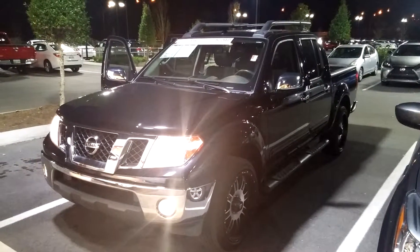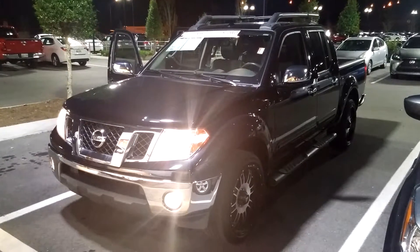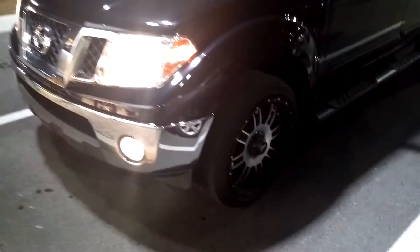This is Matt with Toyota of Murfreesboro doing a walk around on your new 2012 Nissan Frontier SL. As you can see it's got the standard roof racks as well as those incredibly beautiful alloy wheels with Michelin tires.